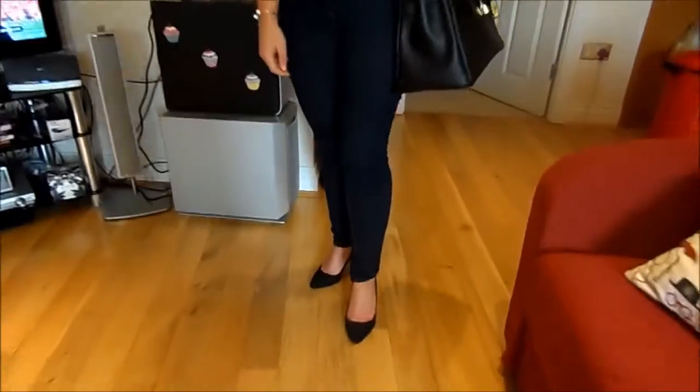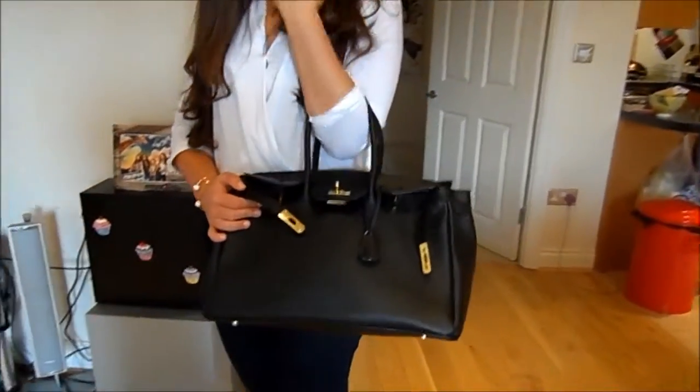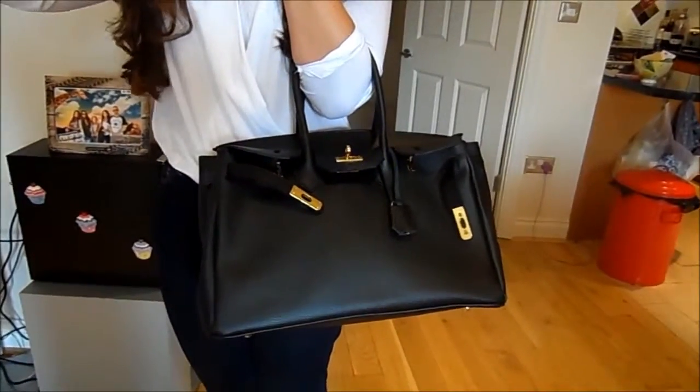My shoes are from H&M — they're just the little kind of pointed court shoes and I'm obsessed with those as well. My handbag is from eBay and I will link where I got it down below.